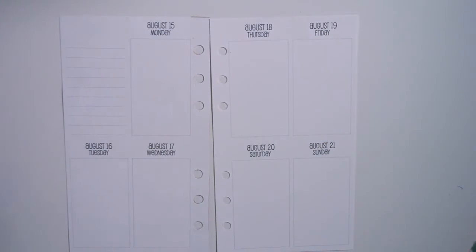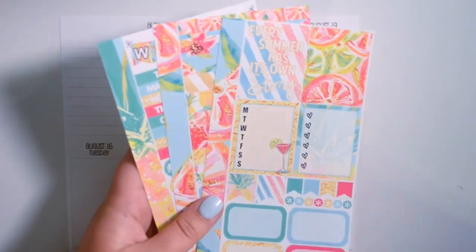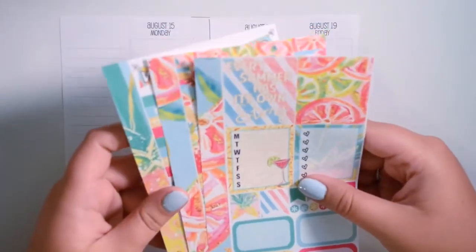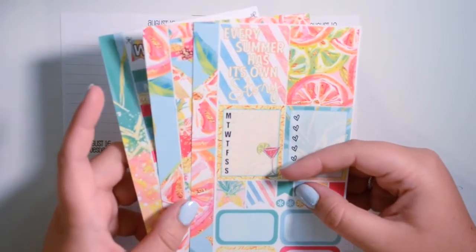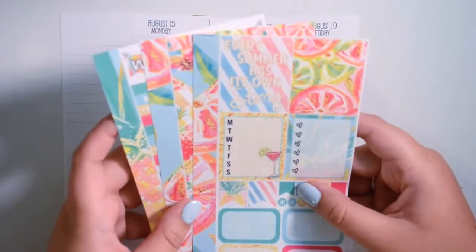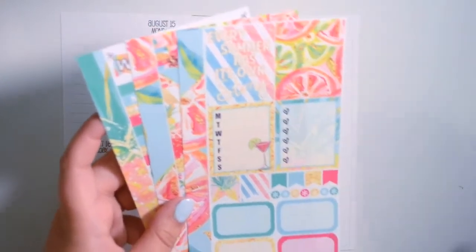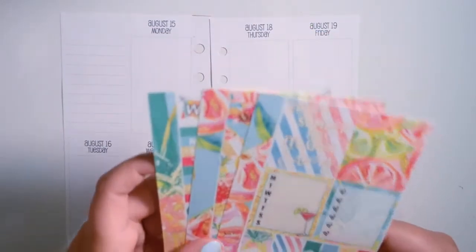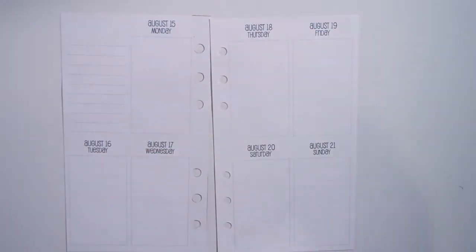I'm super excited because I'm using one of Glam Planner's personal size kits, which I'm obsessed with. I love her shop. Like if I could only pick one shop to shop from for the rest of my life, it would probably be the Glam Planner — just because she does everything amazingly. I don't know if it would be the Glam Planner or Scribble Prince Co., but between the two, I like the Glam Planner's personal size kits much, much better. I think they're amazing.